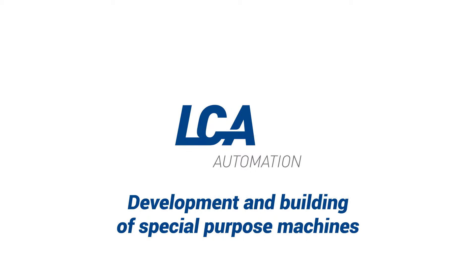Development and building of special-purpose machines — a nine-step process.